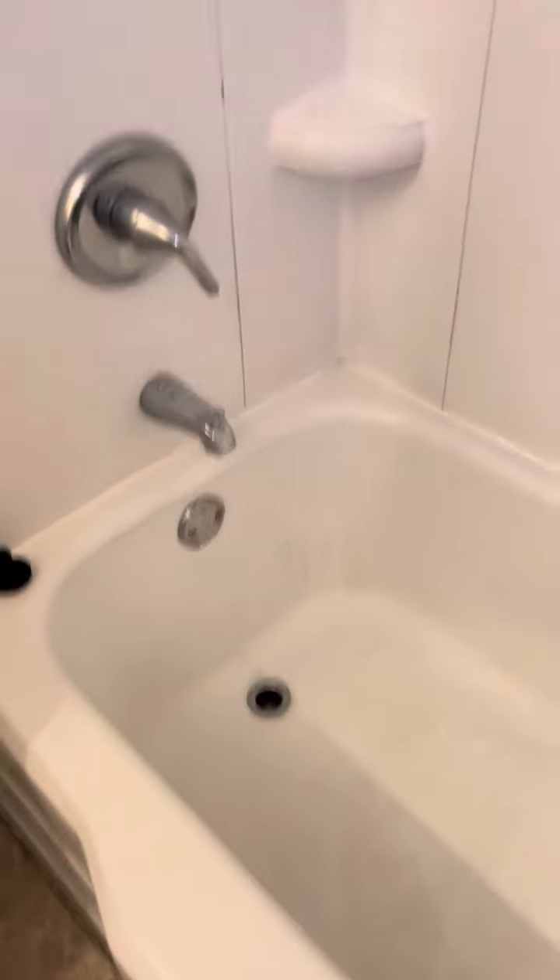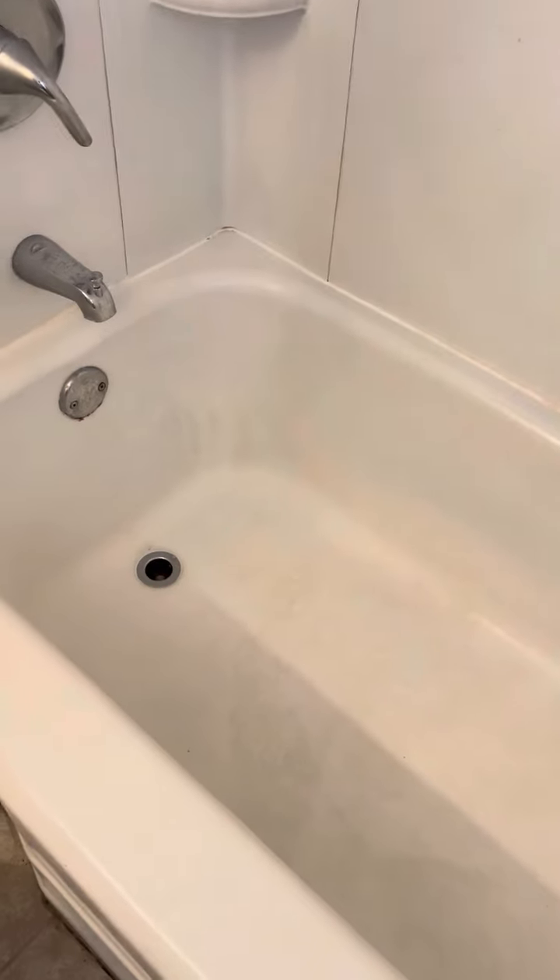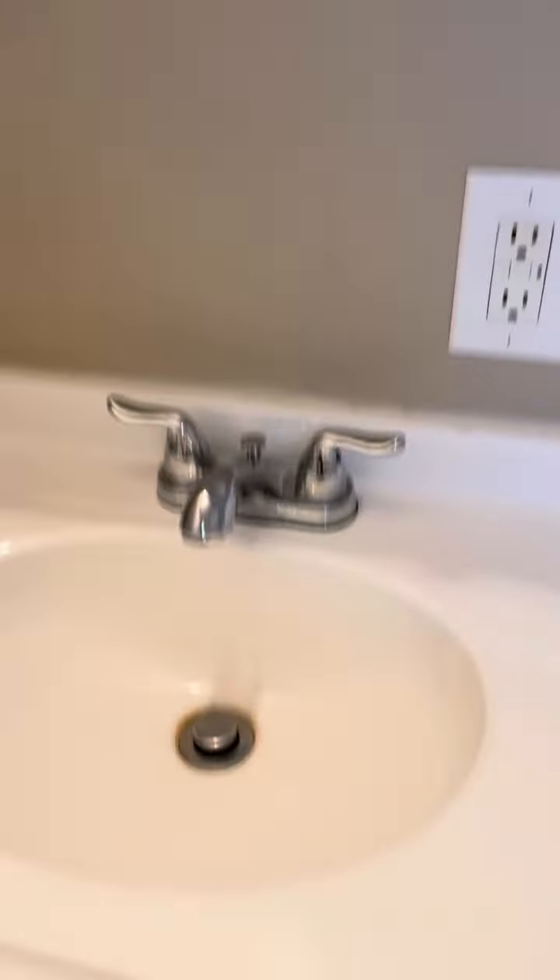The bathtub has some staining on it, could maybe use another wipe down, but overall not bad. A couple of light bulbs are missing on the vanity mirrors in the bathroom.